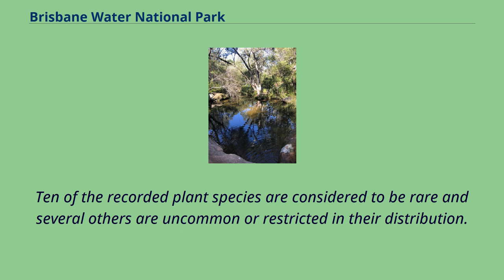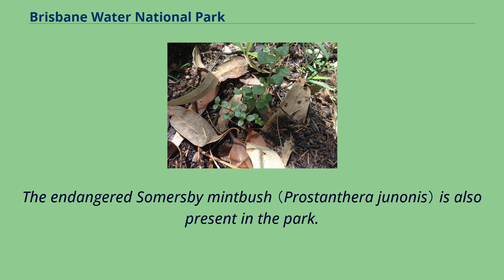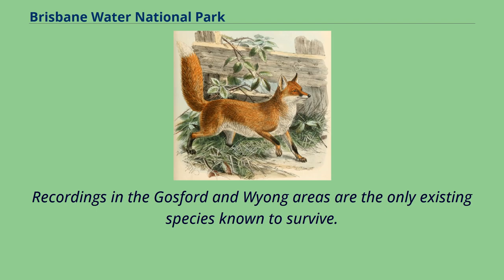Ten of the recorded plant species are considered to be rare, and several others are uncommon or restricted in their distribution. The park hosts a number of vulnerable and threatened species listed under the EPBC Act, including the thick leaf star hare, camfield stringybark, dean's paperbark, and grevillea shursae. The donkey orchid has been recorded in the area after having been listed as extinct under Commonwealth status, and resides in dry sclerophyll woodland and forest with a predominantly grassy understory. Recordings in the Gosford and Wyong areas are the only existing species known to survive.